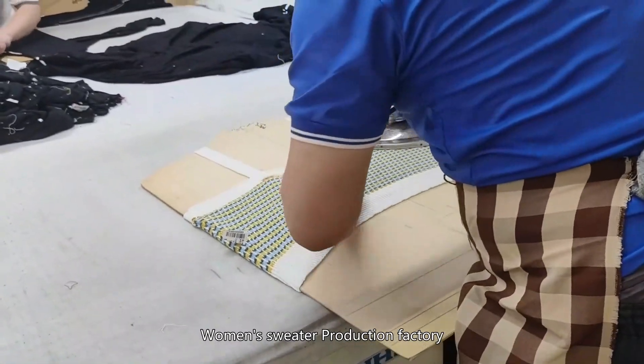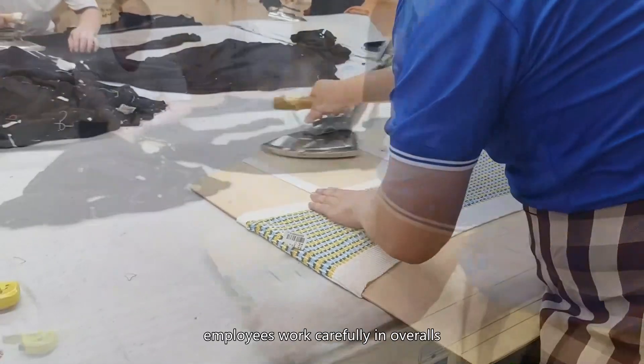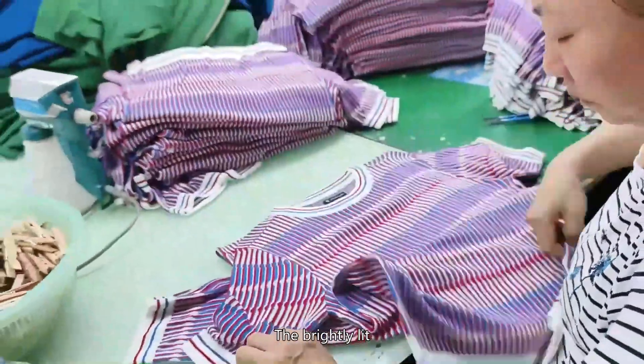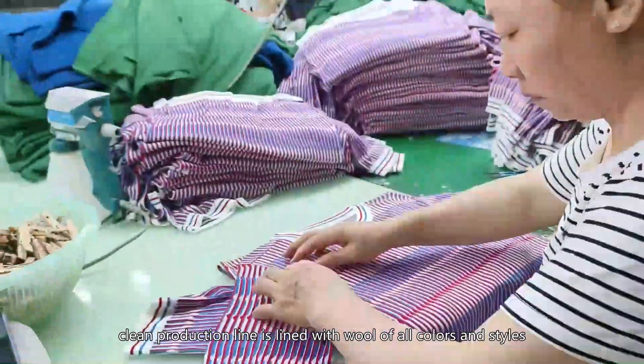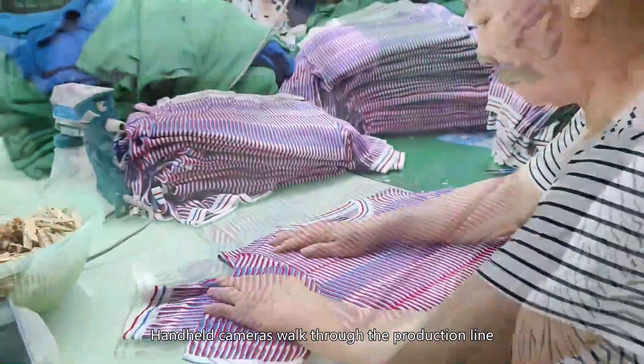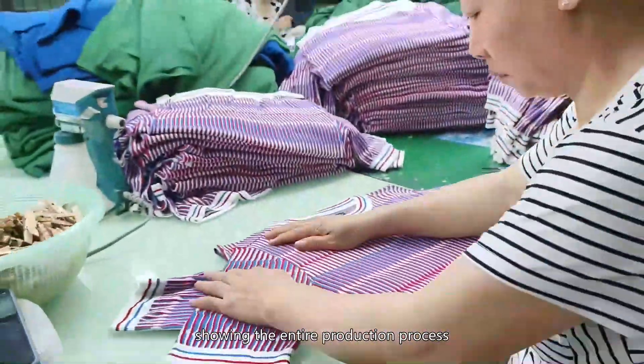Inside a women's sweater production factory, employees work carefully in overalls. The brightly lit, clean production line is lined with wool of all colors and styles. A handheld camera walks through the production line, showing the entire production process.